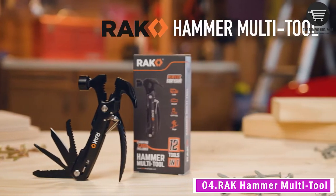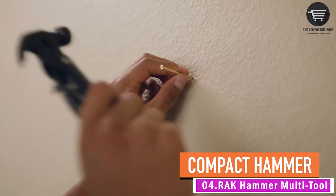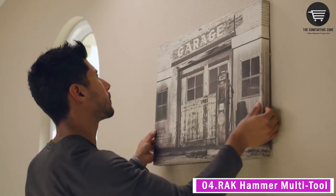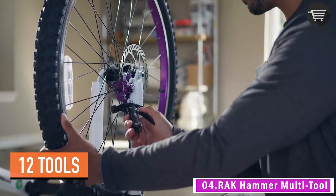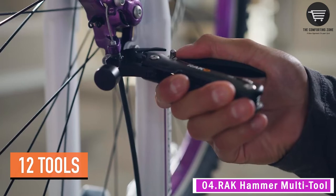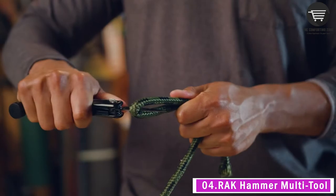Our next gadget tool is the Rockhammer multi-tool. It is an awesome tool for both the handy person and do-it-yourselfer, usable for home improvement, electrical, plumbing, and auto repair. A great gift idea for family, friends, and co-workers. It features 12 tools in one: hammer, nail claw, flat and pipe grip pliers.